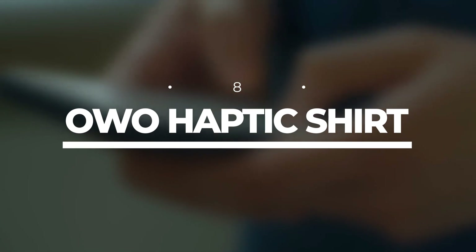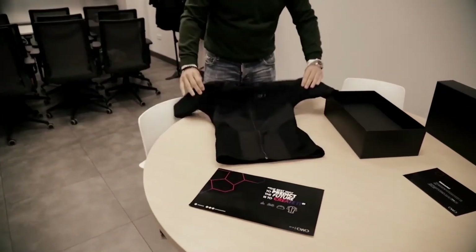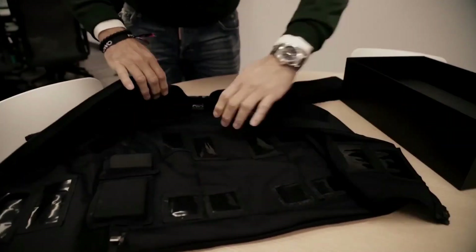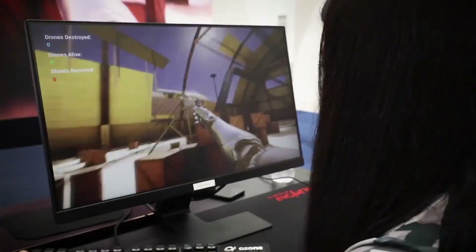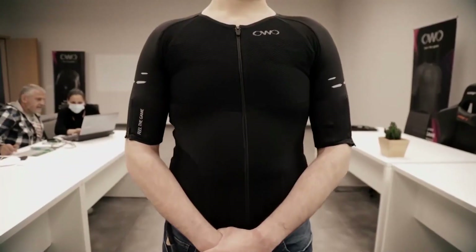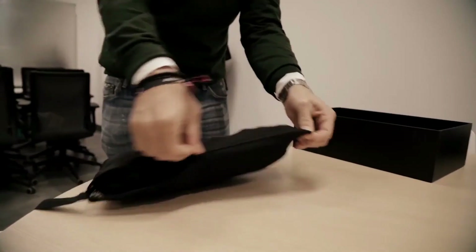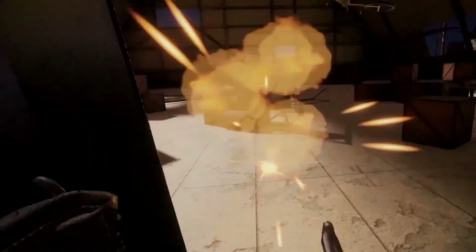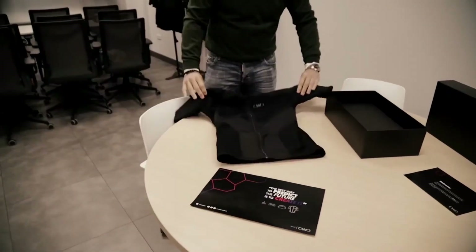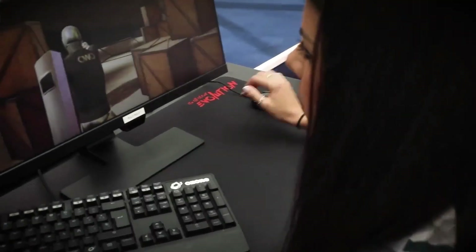Number 8: OWO Haptic Shirt. This mind-blowing piece of technology can bring realistic physical sensations to life, and you can customize the experience to suit your unique preferences. Gaming is the obvious application, but that's just the tip of the iceberg. As this technology advances, we can expect it to revolutionize training and development across various industries — imagine feeling the impact of a virtual training session or the exhilaration of a live concert. The OWO Haptic Shirt also has the potential to add a whole new dimension of touch to immersive movies.